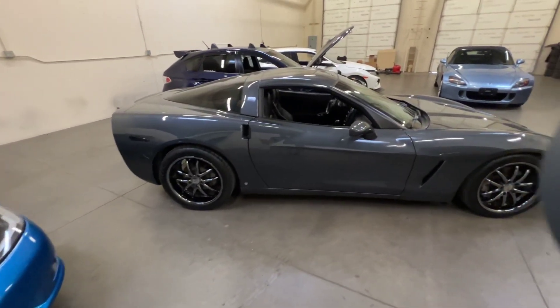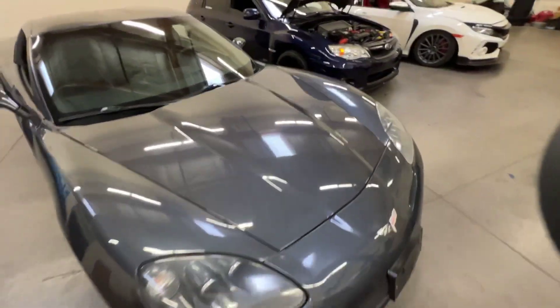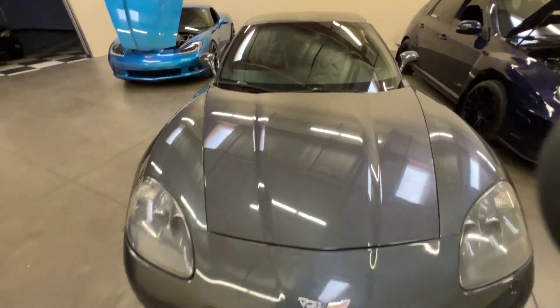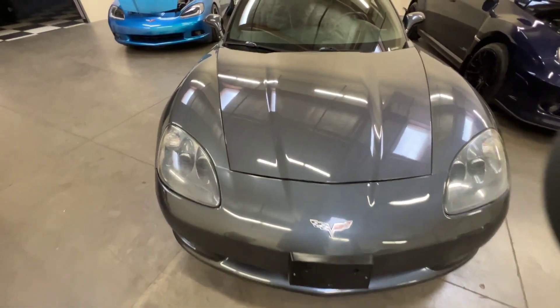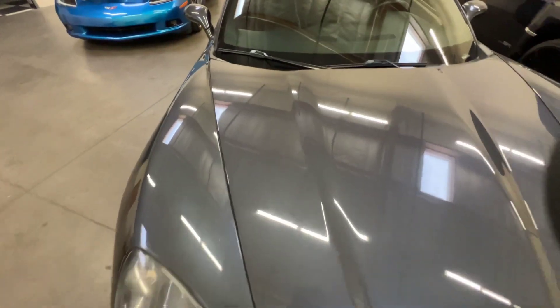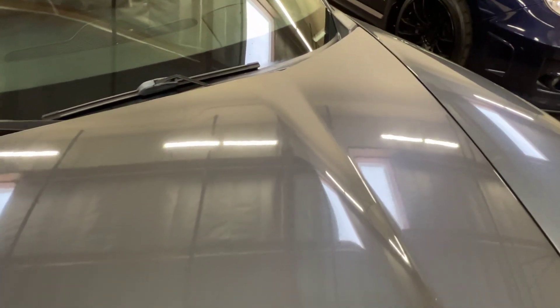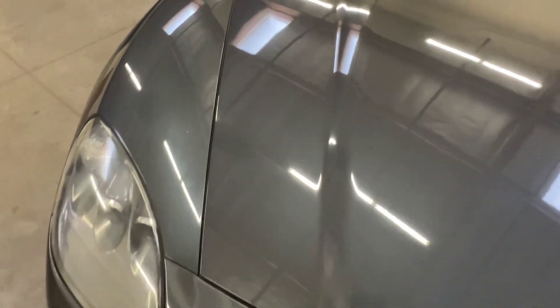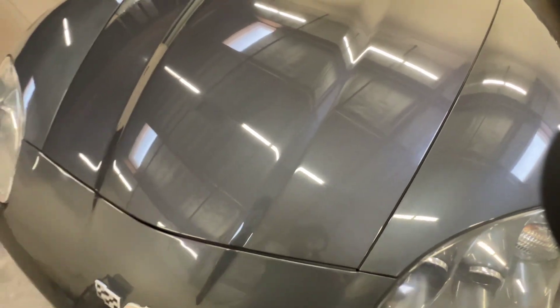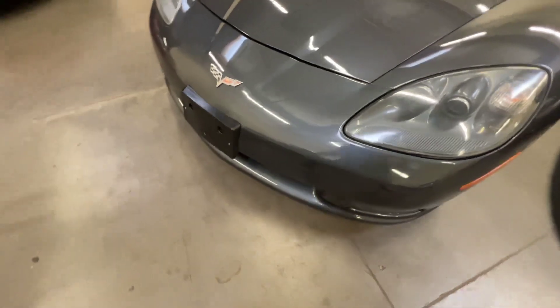First we're gonna start off with the front section. I'm gonna try to go over each panel of the car so you can see it as if you were here. If there are any imperfections I'm gonna try to point them out the best I can. Starting off with the hood — I can zoom in a little bit. Not a ton of rock chips on the front end, which is pretty nice to see. We'll get down to the bumper.